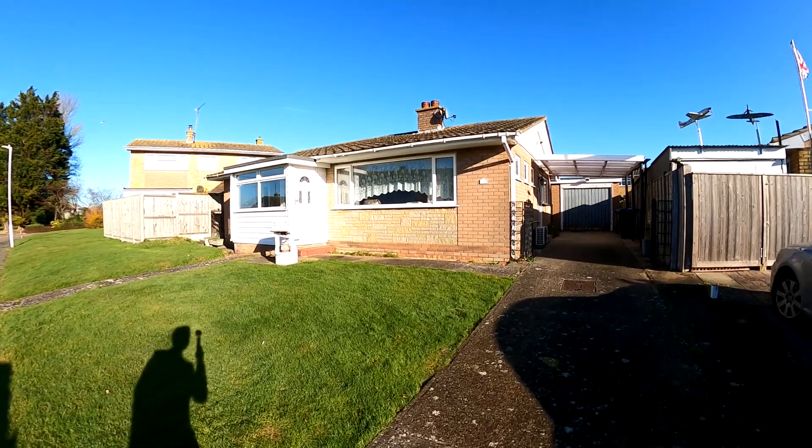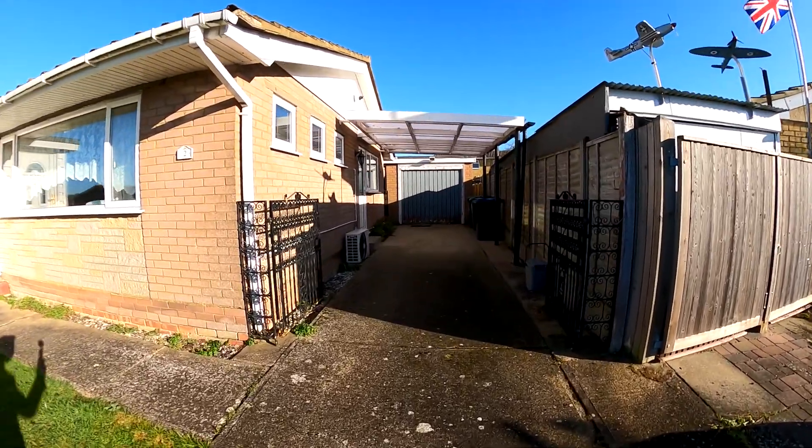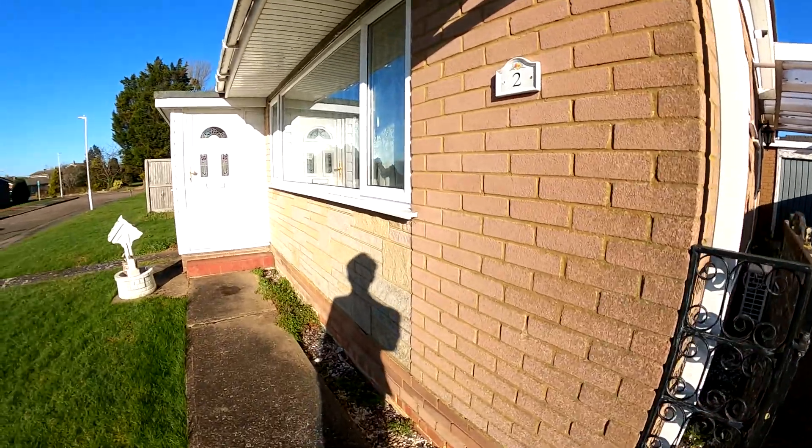Hello, it's Elliot from Kenda State Agencies, and today we're taking a look at a very nice detached bungalow here at number two Titans Avenue in Chessfield.